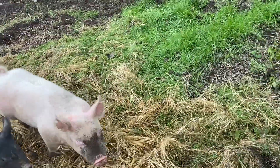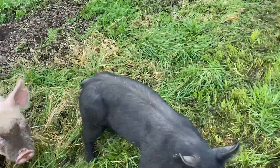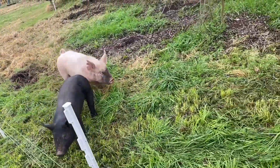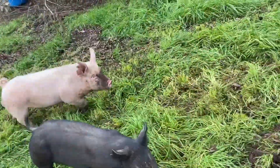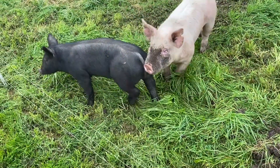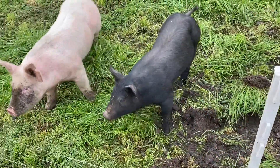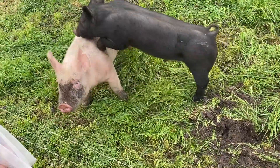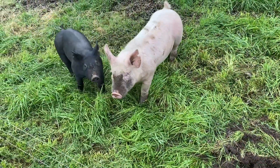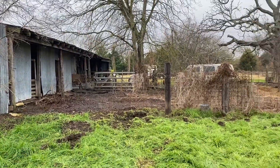When we needed a break it was always nice to do some animal chores and marvel at their progress. The pigs cleaned out their lot and were growing strong and healthy.